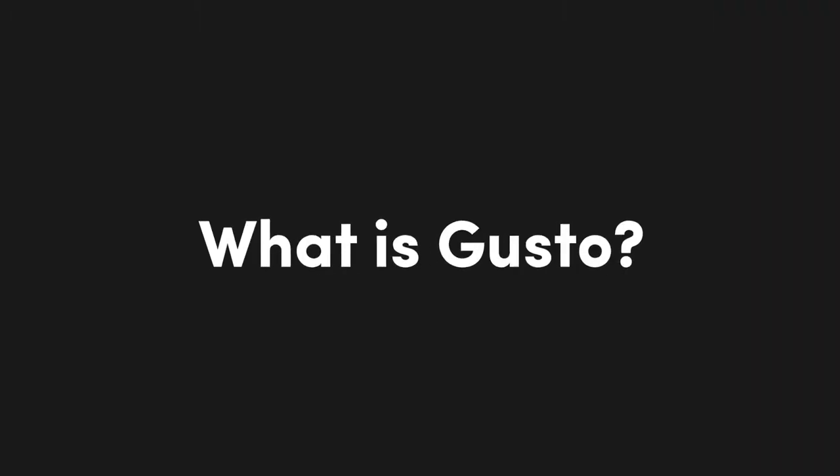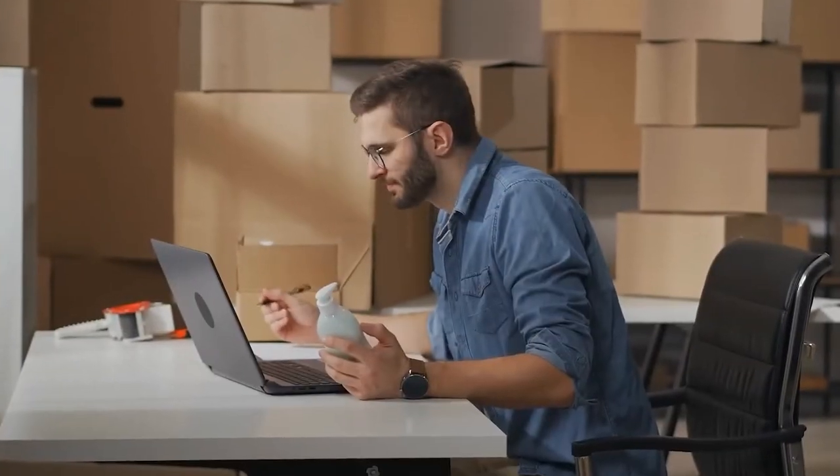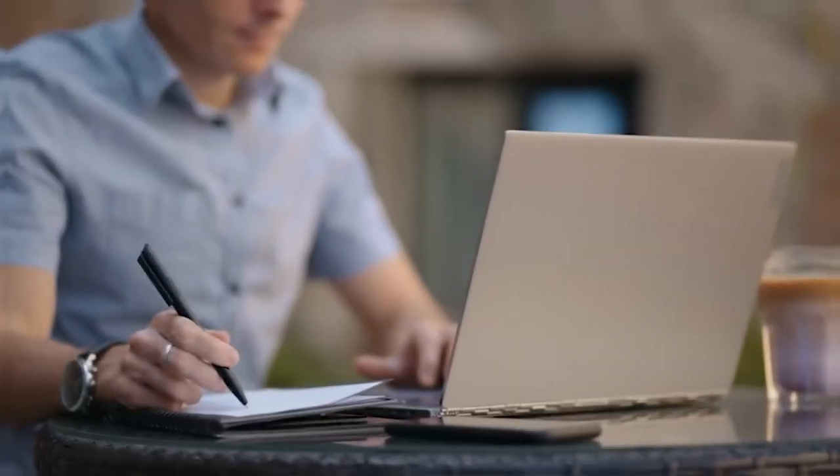Starting off with what Gusto actually is. Gusto is a modern payroll and HR platform focused on small business owners — namely companies with between about 1 and 50 employees. They currently serve over 200,000 businesses across 100 different countries, which is pretty substantial, and it's what I personally use to run payroll for two of my different companies where I am a solopreneur.